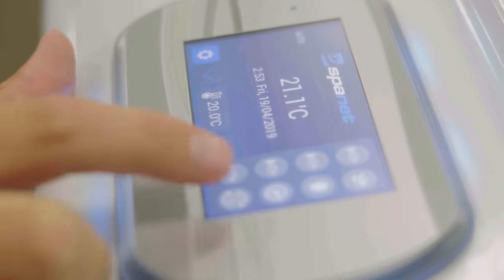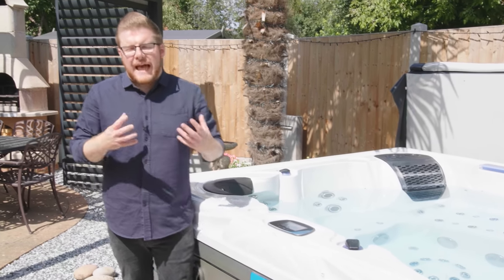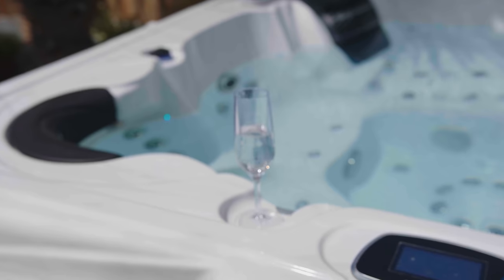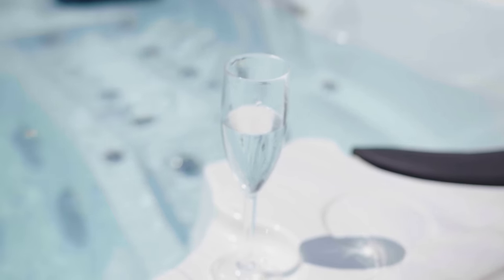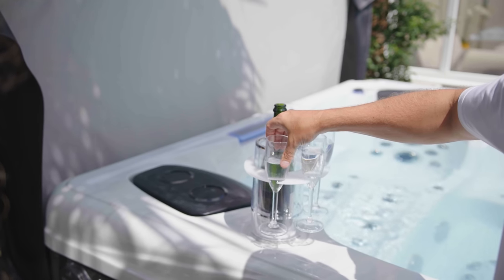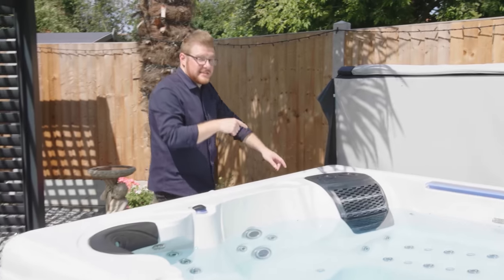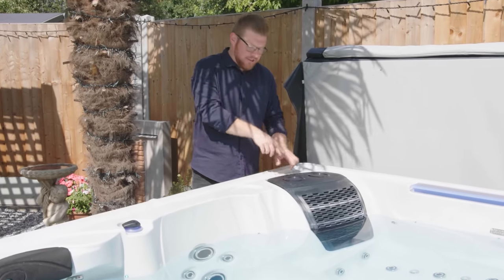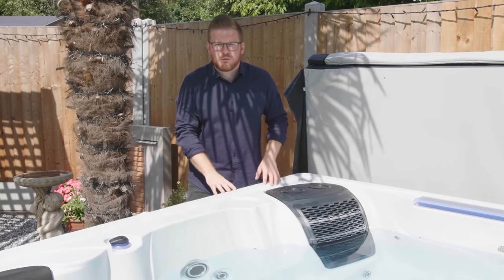The designers of the Maleku have put plenty of thought into how the spa will be used. There are lots of handy drinks holders on the topside, so no matter where you're sitting, there'll be a guaranteed spot to safely place your favourite drinks or snacks. The filters are also hidden away behind this stylish grill, and even that has a couple of drinks holders right next to this moulded spot that's perfect for a wine cooler.